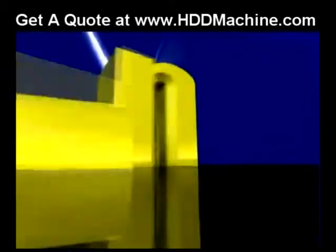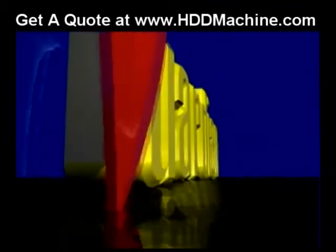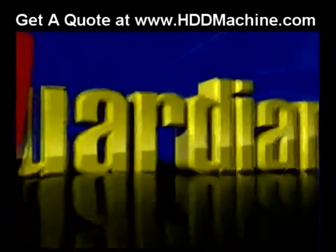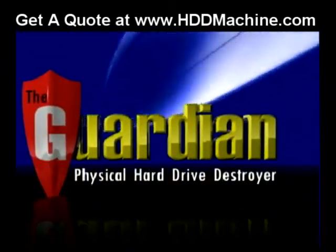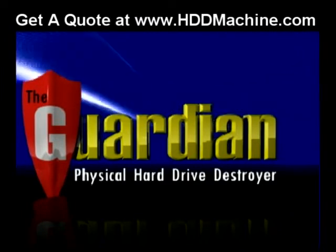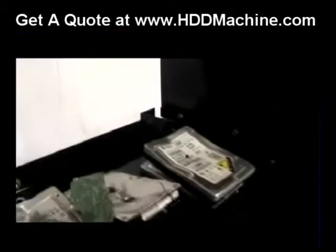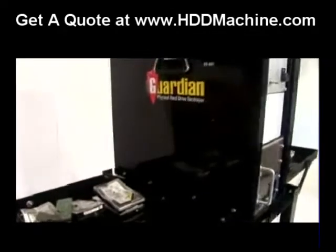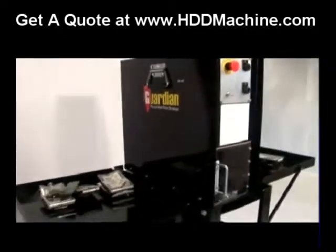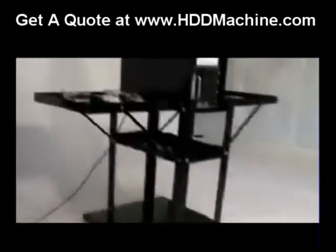There is a better way to dispose of obsolete hard drives while protecting your company's data. Introducing the Guardian physical hard drive destroyer. The Guardian delivers 12,000 pounds of crushing force safely and quietly. Small enough to be portable or located on site in your IT department, all that is required is a standard 110-volt outlet. Its operation requires no special training and takes only seconds to perform.